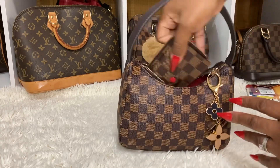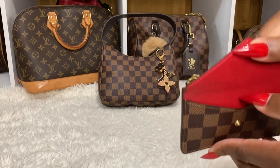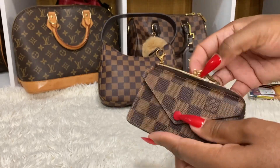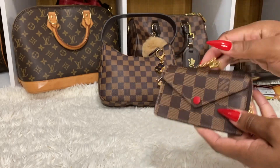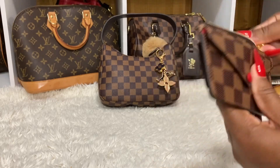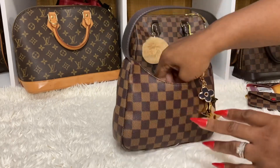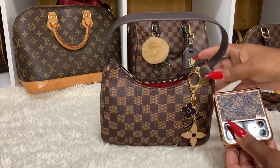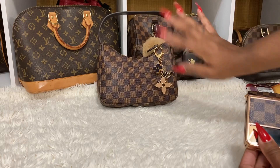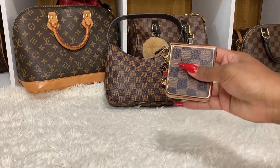I do have my Recto Verso card holder. I do have my cards in here. I did have some cash and coins, and I attach my keys on here. This is the Recto Verso — I love it, very nice. I have my cell phone in there too. I don't know the way it's shaped — it seemed like it would sit up on its own, but it doesn't.